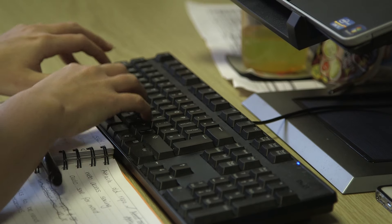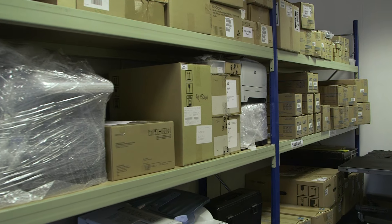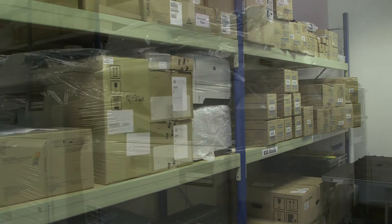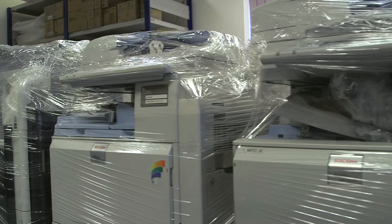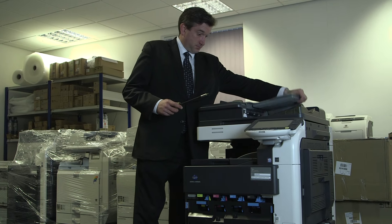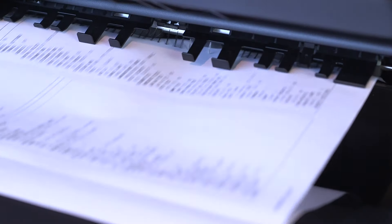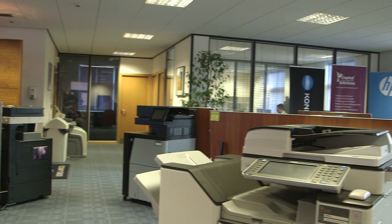Surveys continue to show that few businesses know how much it costs to own and run their copier and printer fleet. You might be surprised to learn that the expenditure in this key area regularly features in the top five business costs and, as a guide, could represent a sum equivalent to anything up to 3% of an organisation's turnover.